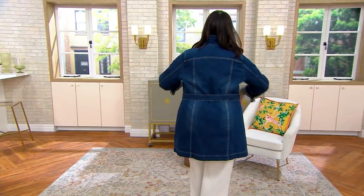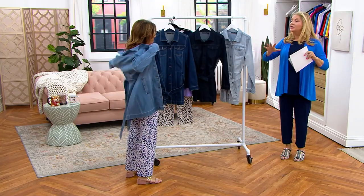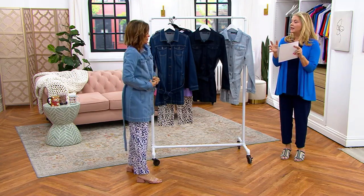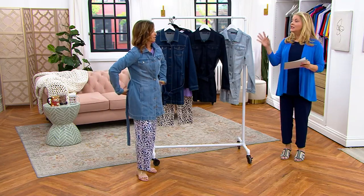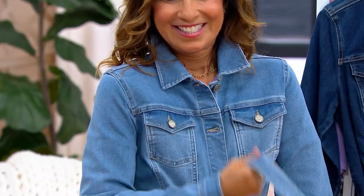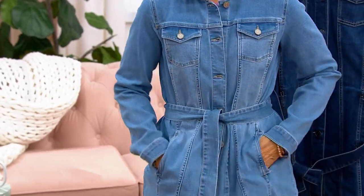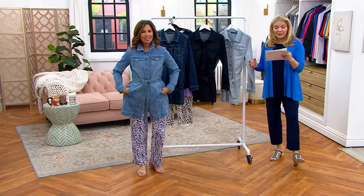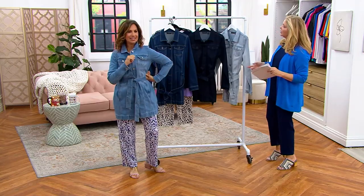I think it's a different take on a jean jacket, and a jean jacket is something that just never goes out of style — they're a really good investment. Susan does wonderful jean material. I remember when jean jackets were stiff and you couldn't move, but this has wonderful stretch to it. It's 68% cotton, 20% poly, 11% viscose, and 1% spandex. It stretches, it breathes, it's comfortable.